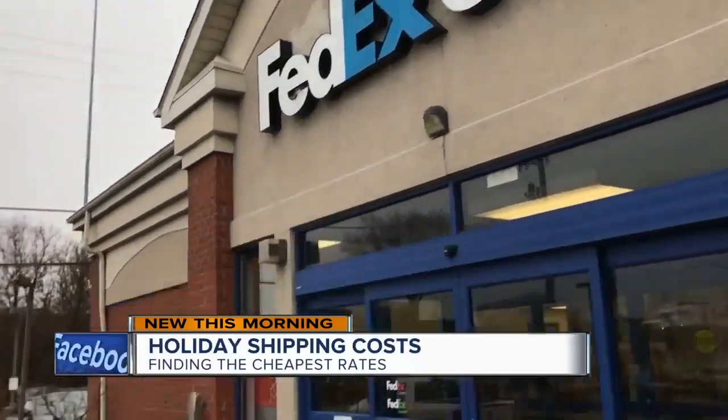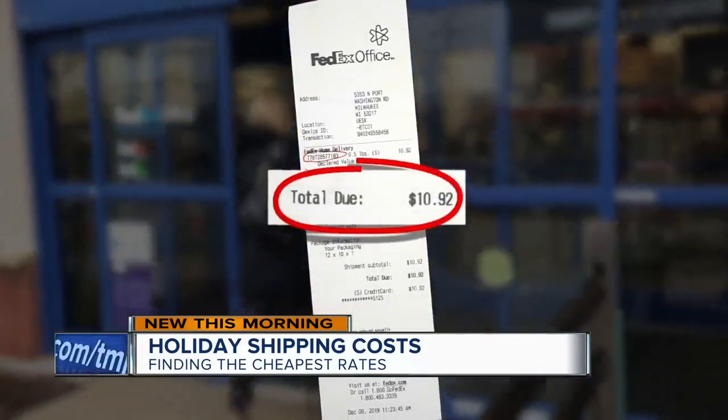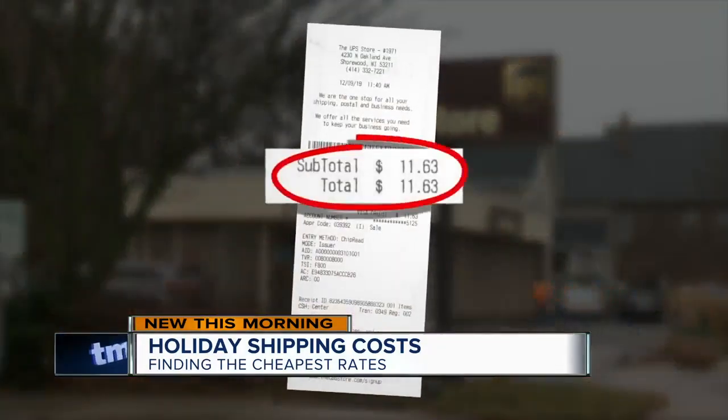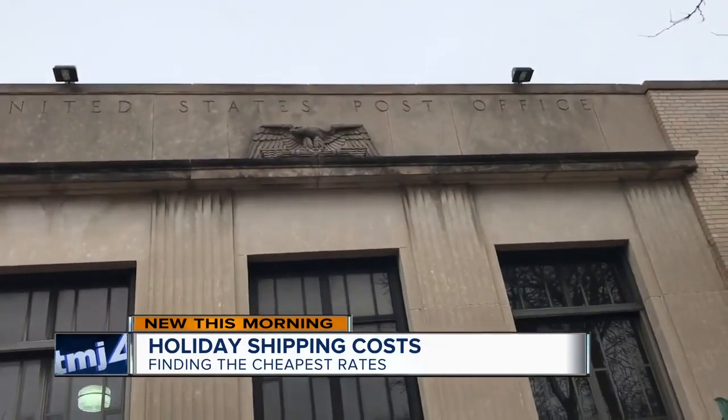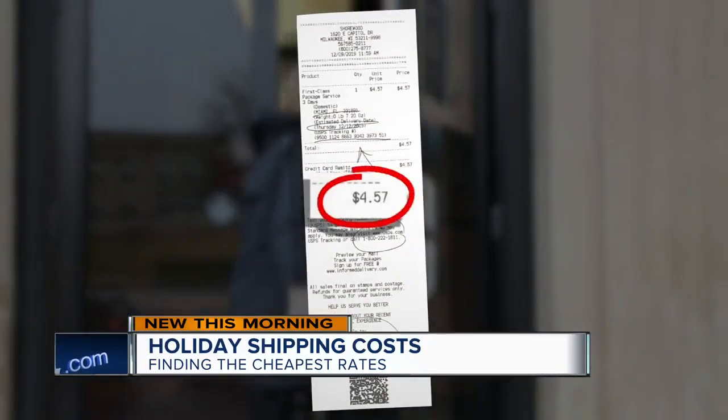First off, FedEx for a delivery time of three business days. The price? $10.92. Over at UPS, for a four-day delivery, it cost $11.63. Finally, over at the United States Postal Service, a three-day delivery cost $4.57.